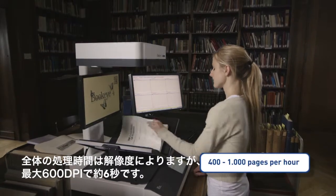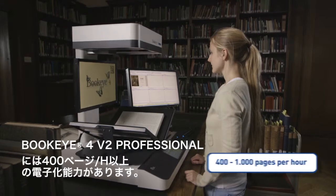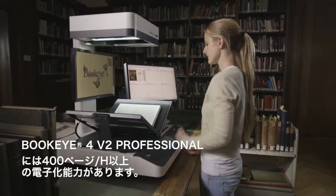Even at the highest resolution of 600 dpi, the Buckeye 4V2 Professional can digitize more than 400 pages per hour.